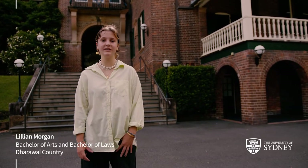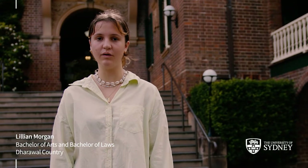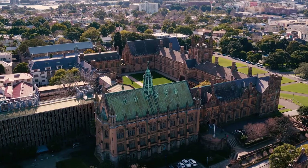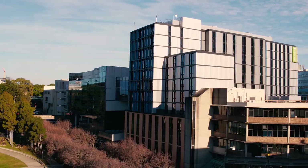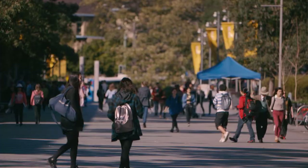Hey, I'm Lillian Morgan. I'm from the Dulwell Nation on the south coast. I'm studying a Bachelor of Arts, Law, majoring in English Studies. Today I'll be taking you through an overview of the University of Sydney's campus accommodation, scholarships and some highlights of university life.